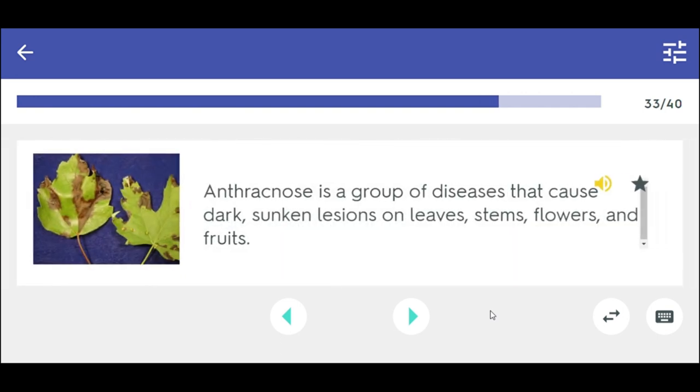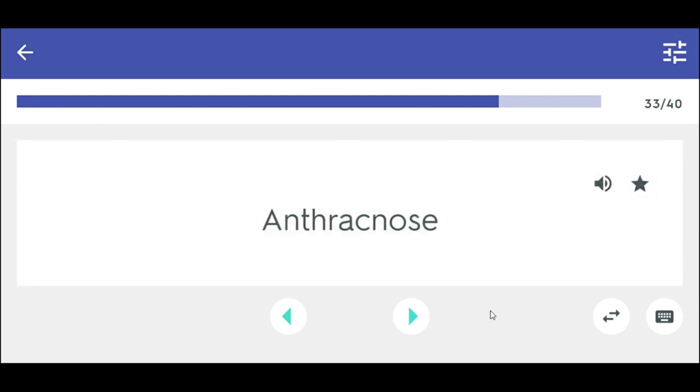Anthracnose is a group of diseases that cause dark, sunken lesions in leaves, stems, flowers, and fruits. Anthracnose.